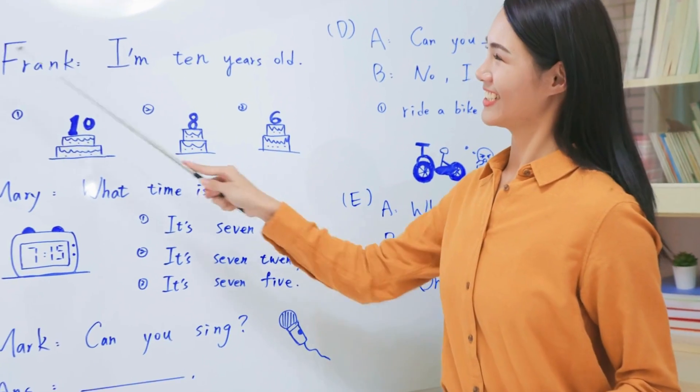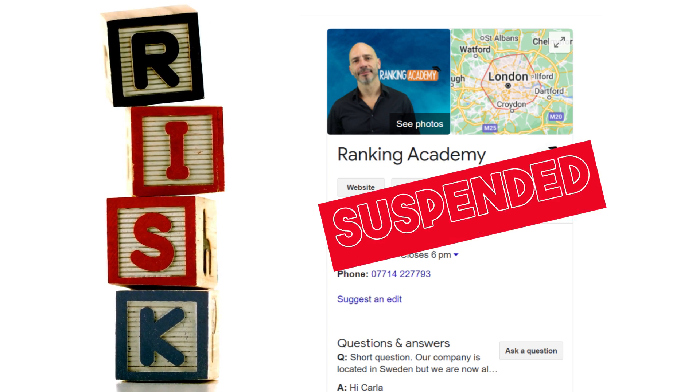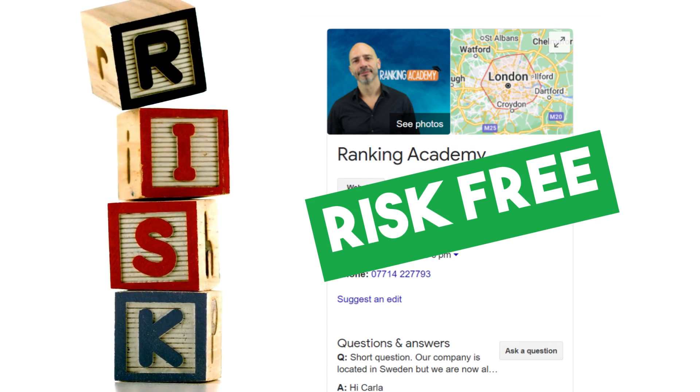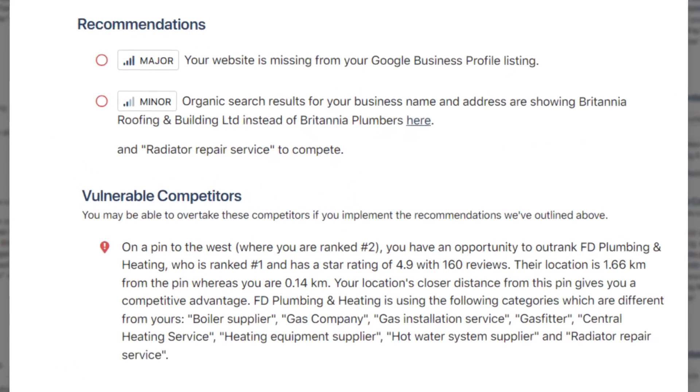Now, the cool part about this new AI tool is that it breaks it down for you in plain English — what to tweak on your listing and what to focus on to really make a difference. You might be wondering how it pulls this off and if there's any risk in using it, like getting your listing suspended. Absolutely not. This AI is capable of tracking your rankings on Google Maps while sizing you up against the competition. Within minutes, you'll have a report that details what's not working with your listing, organized by priority, but also shows you how fixing these issues could leave your competition in the dust.